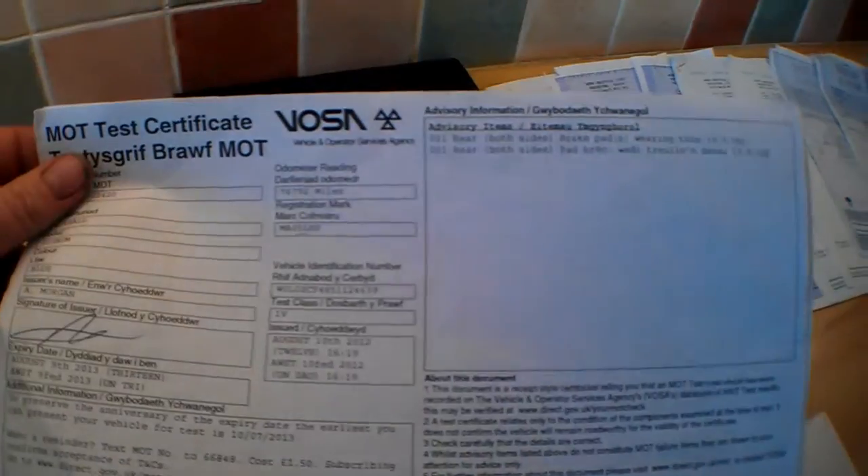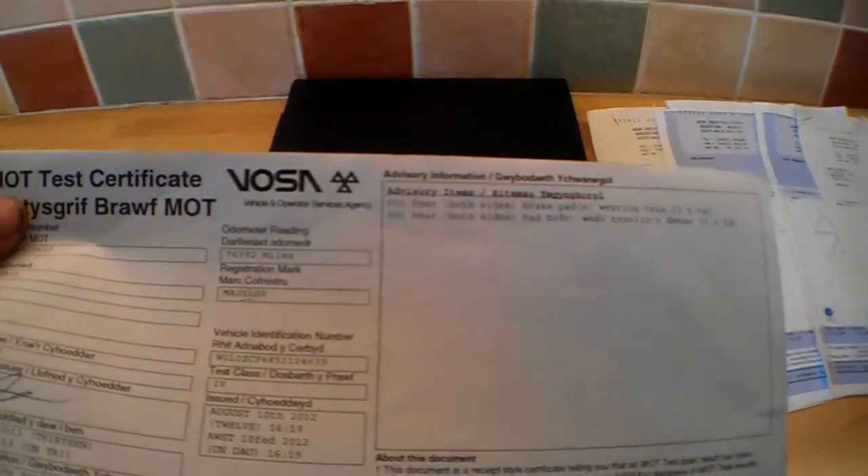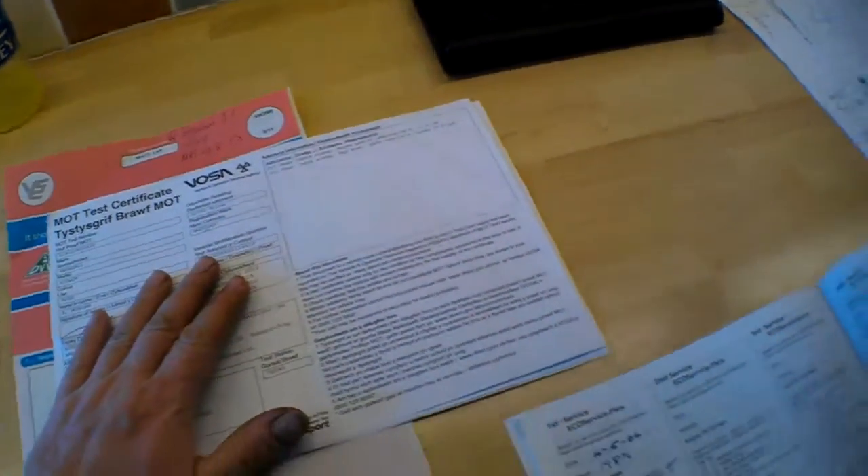There are a couple of advisories — actually just one advisory, it's in Welsh. It's just rear brake pads wearing thin on both sides. So that was the advisory.